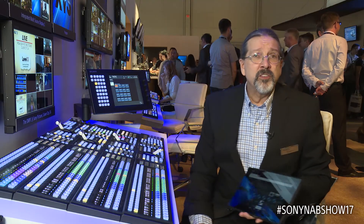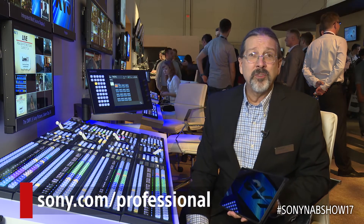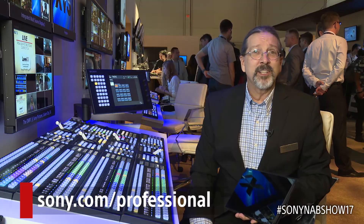If you want to see some more information on this, go to the sony.com professional website and check it out. Thank you very much.